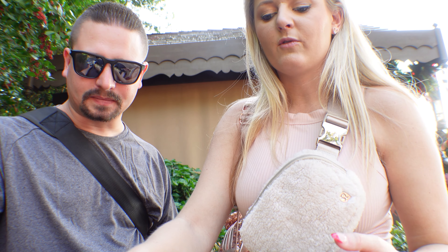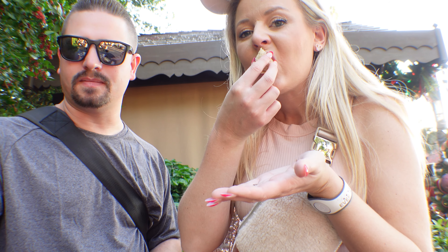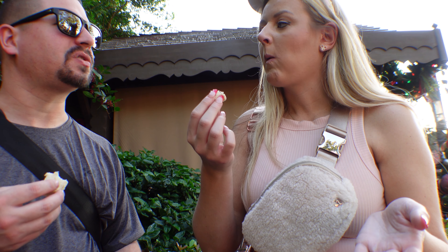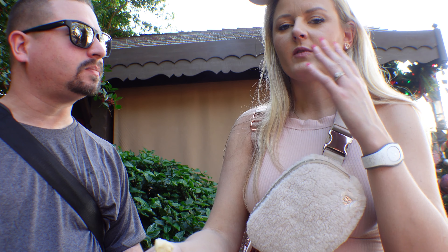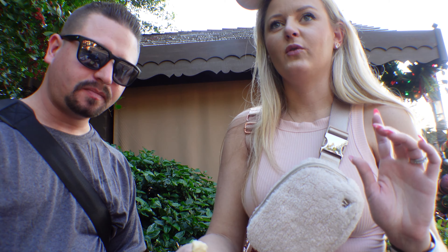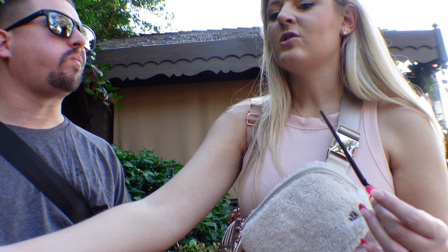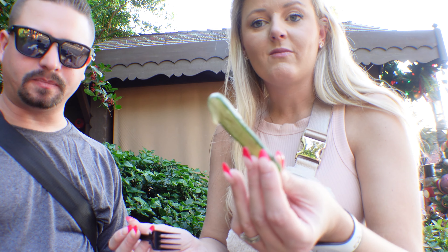Got the cheese fondue from Bavaria. You can't beat bread and cheese. Still working on the imperial stout — didn't get any drinks from this pavilion. We once got a stinky cheese from the Alps at Food and Wine, which was not a favorite — it congealed really fast.